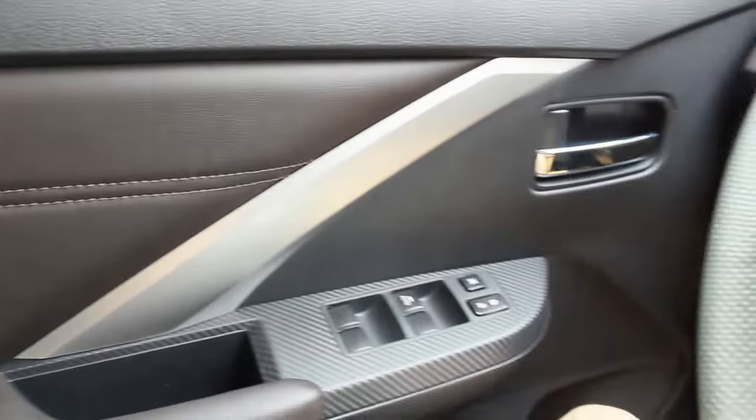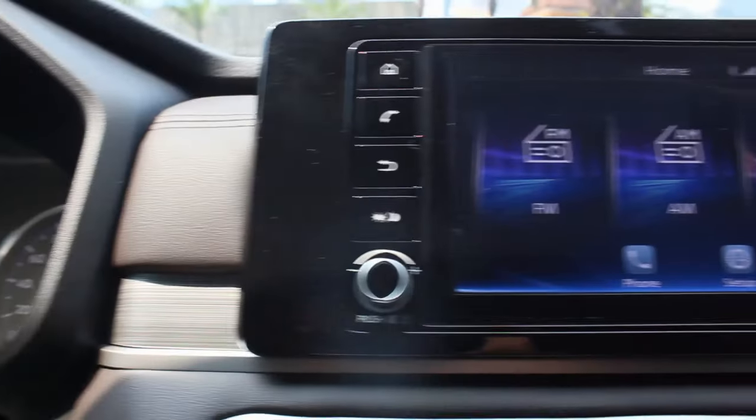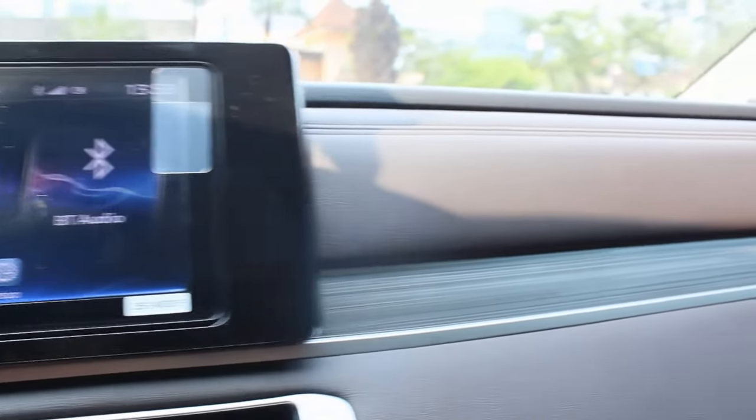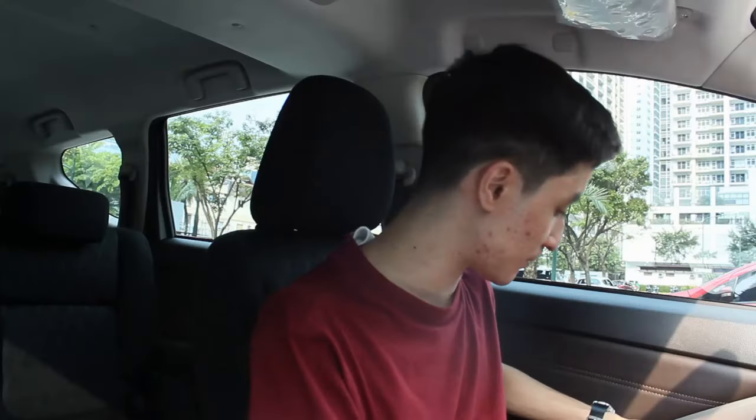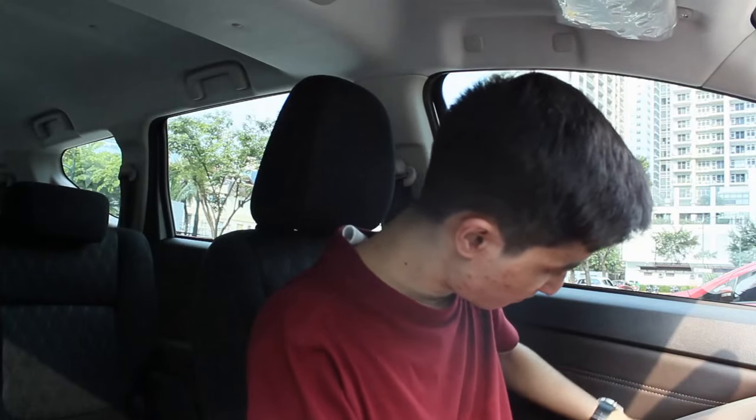I like the new dashboard design — materials here and there are massively improved. There's still plastic on top of the dashboard and on top of the door, but now there's silver trim and brown leather on the door, plus two pieces in the dashboard with silver trim in between. It feels like a premium Mitsubishi. Around the window switches there is a fake carbon fiber trim — it's plastic, as you can hear.